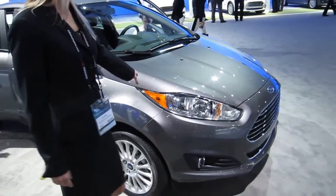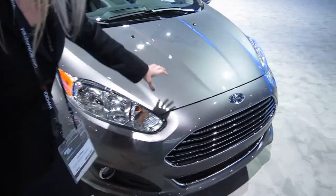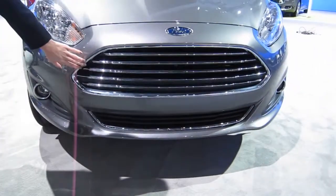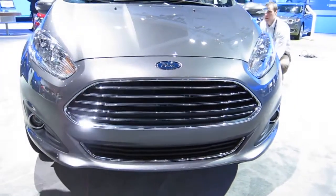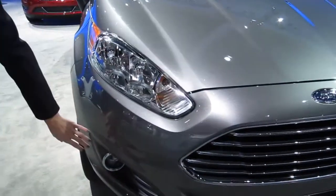On the exterior you'll see we've got this sculpted hood with the character lines. Brand new chrome grille that matches the Fusion and some of our other Ford vehicles in the showroom. The recessed Ford oval into the sheet metal. New thin laser cut headlamps. New fog lamps.